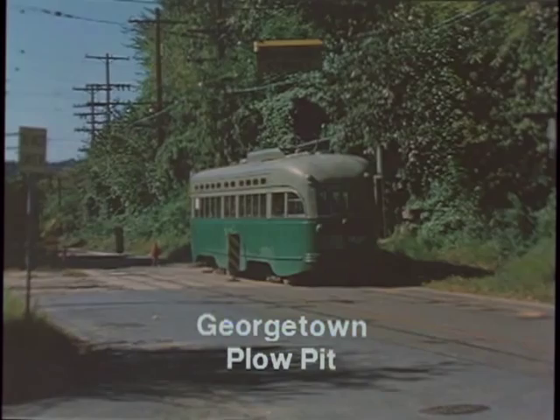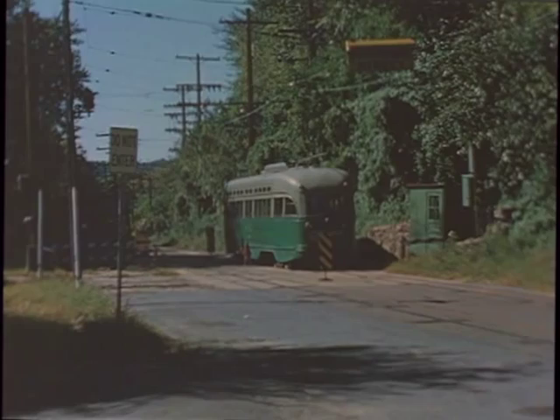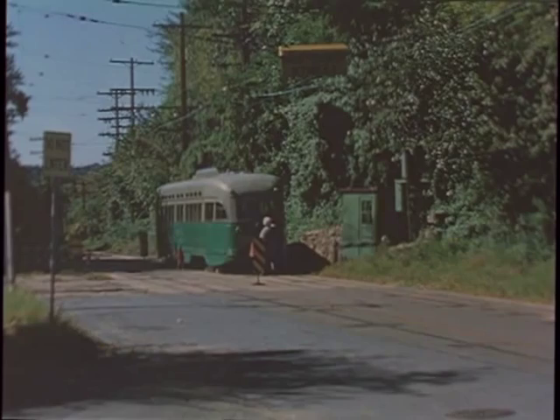The plow pit on the number 20 or Cabin John line was located in Georgetown. An employee was stationed at the pit during operating hours. When a car arrived, he would open a manhole and descend into the pit to disconnect the shoe. He then jumped out of the hole, ran around the rear of the car and raised the trolley pole.